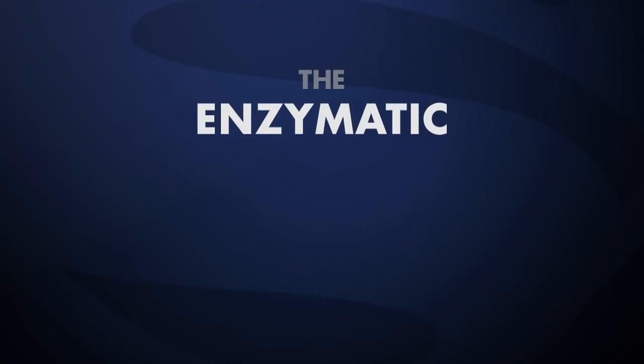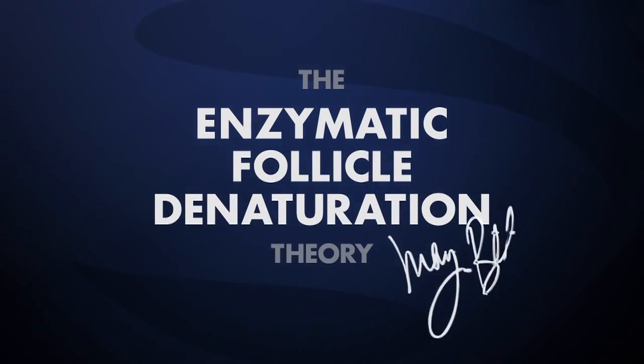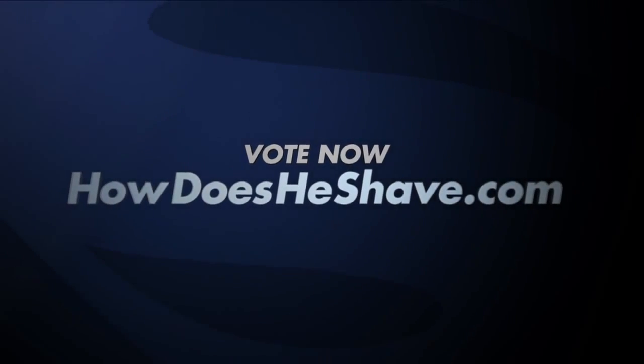How does the man of steel shave? The enzymatic follicle denaturation theory. Vote for my theory at HowDoesHeShave.com.